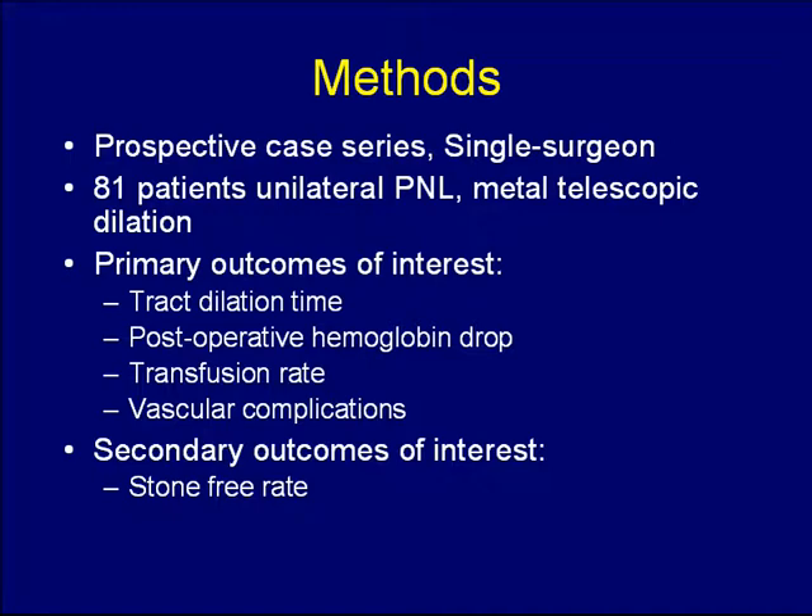We performed a prospective review of a single surgeon experience with PNL. We had 81 patients undergoing unilateral PNL with metal telescopic dilatation. Primary outcomes of interest included the time to form the tract, any post-operative bleeding complications — looking specifically at the change in hemoglobin on post-operative day one — the rate of transfusion, any other vascular complications, and stone outcomes.